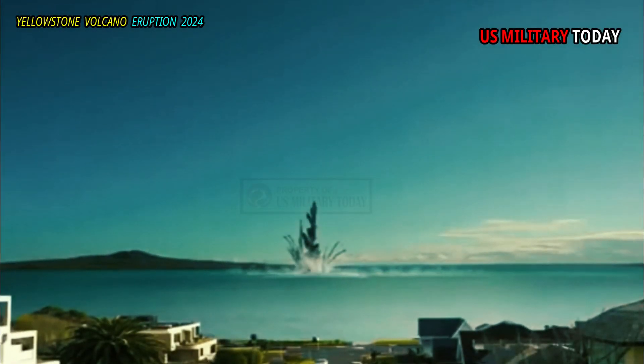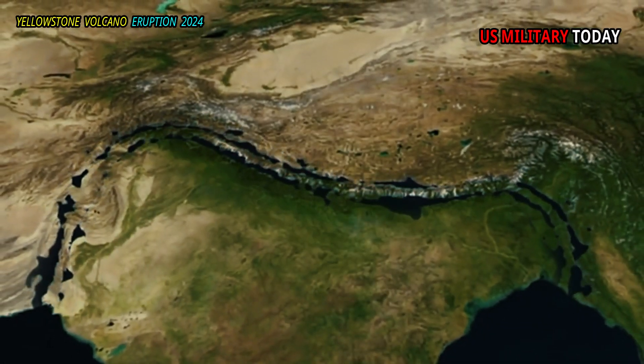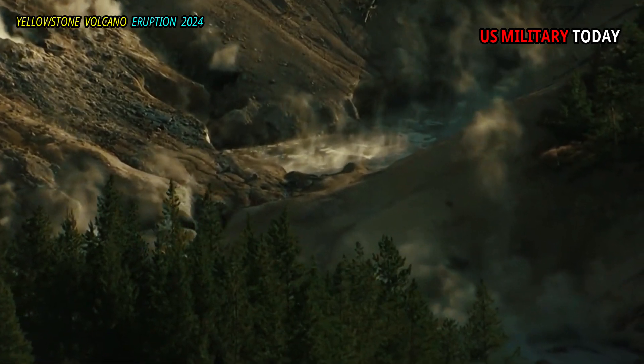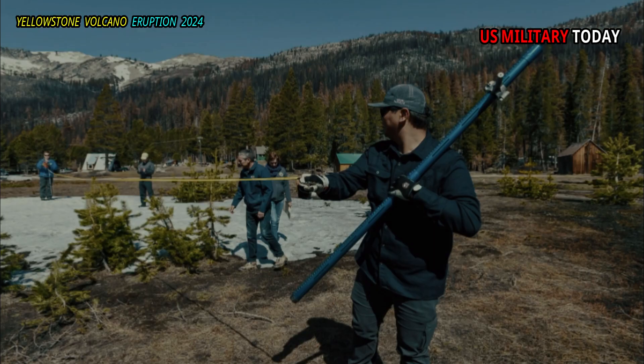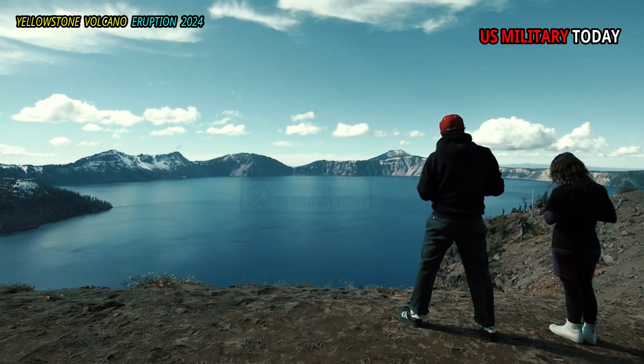It appears that this hotspot started off the coast of northern California, and the movement of the North American plate resulted in volcanism that trended across northern and northeastern California and into northern Nevada. Tectonic movements spread these volcanic products northward, and they are now found in coastal areas of Oregon and Washington.